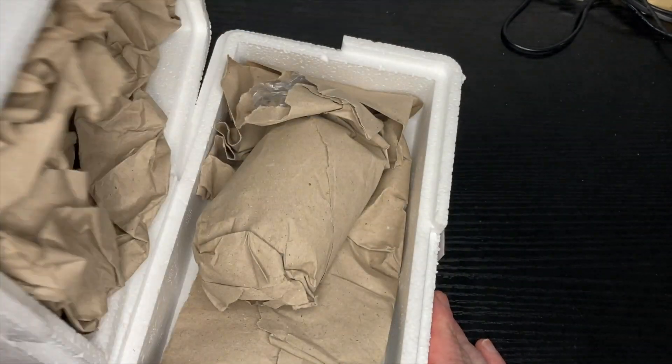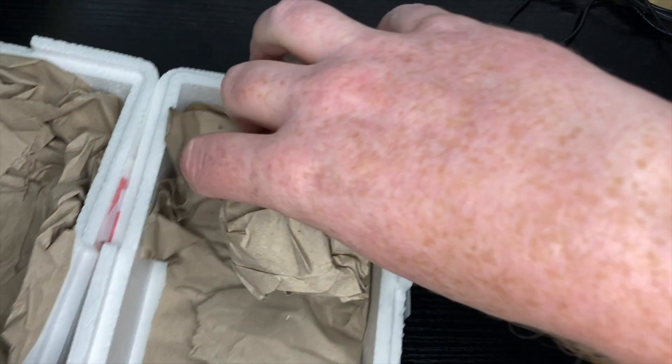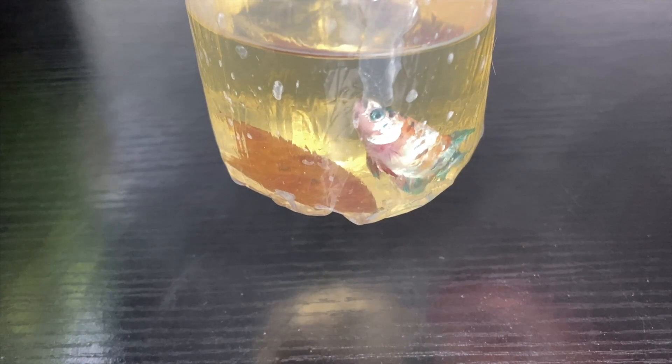She came via 24-hour recorded delivery and had plenty of packaging to protect her during the shipping process. The bag she came in did contain an Indian almond leaf, but I'm really not sure if that offers any benefit to the fish during the shipping process.